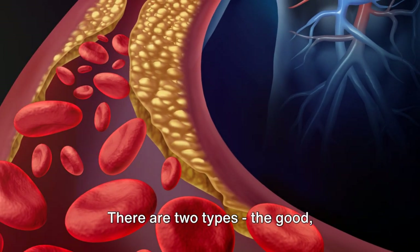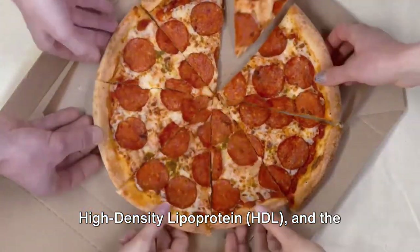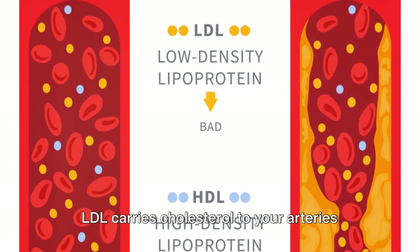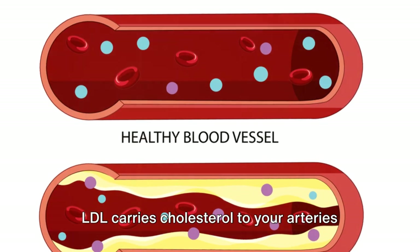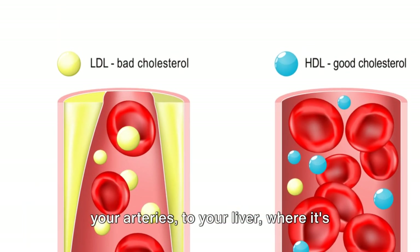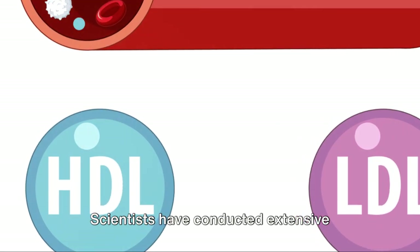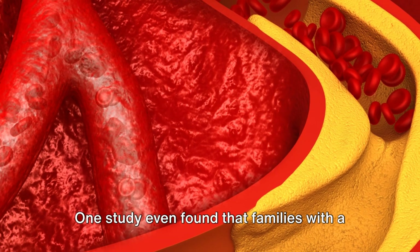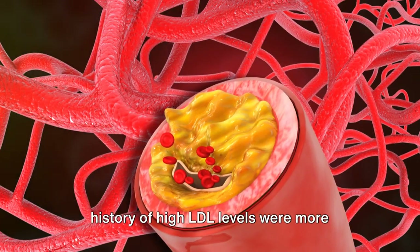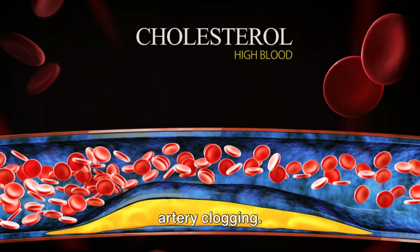Now, let's talk about cholesterol. There are two types: the good, high-density lipoprotein (HDL), and the bad, low-density lipoprotein (LDL). LDL carries cholesterol to your arteries where it can stick and start to build up, while HDL carries cholesterol away from your arteries to your liver, where it's broken down and removed from your body. Scientists have conducted extensive research on this topic. One study found that families with a history of high LDL levels were more likely to develop heart disease, confirming the role of cholesterol in artery clogging.